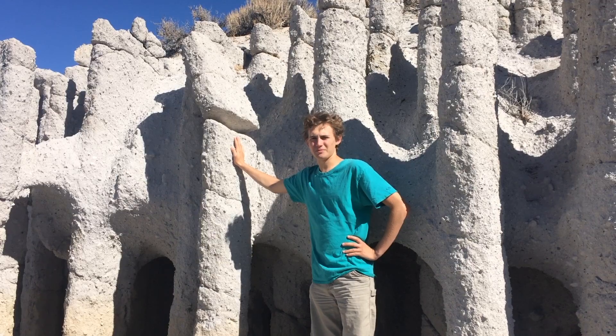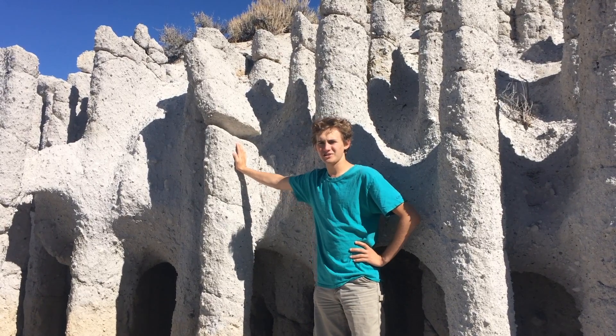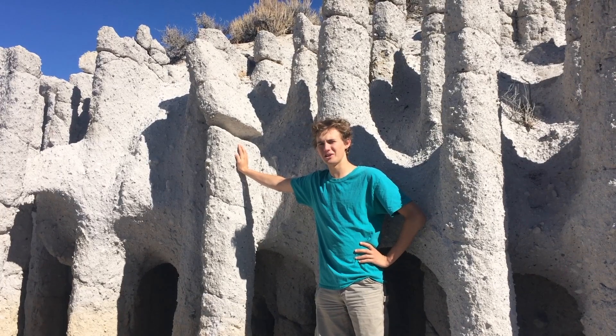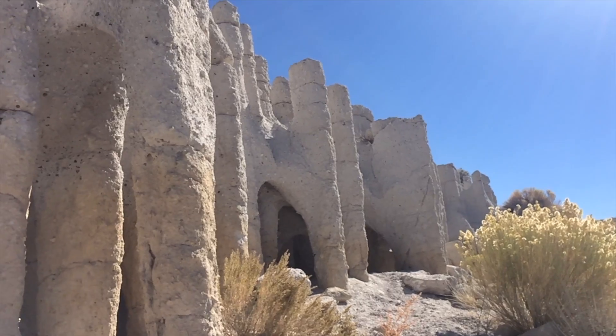In that last eruption the main formation produced was the Bishop Tuff, a pyroclastic deposit that stretches from Bishop, California north to Mono Lake, California. And these columns are a result of the ashfall from that.